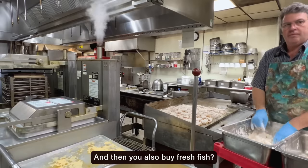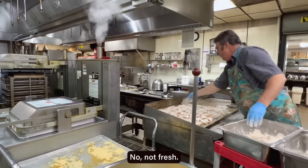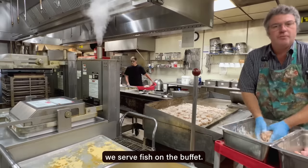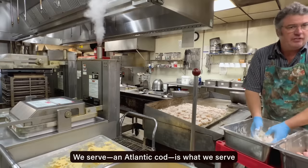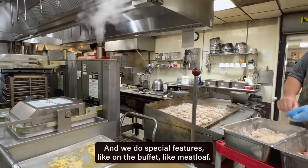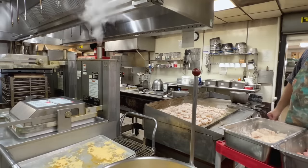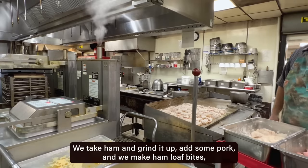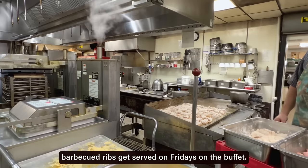We buy fish and we serve fish on the buffet — we serve an Atlantic cod on the buffet Wednesdays and Fridays. And we do special features on the buffet like meatloaf, and hamloaf bites is a big thing that we do here — we take ham and grind it up, add some pork, and we make hamloaf bites. Barbecued ribs get served on Fridays on the buffet.